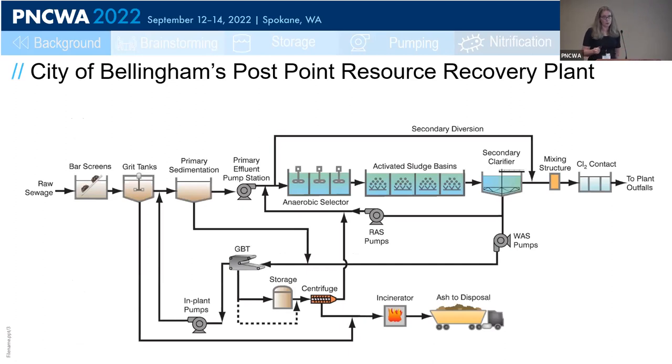The city of Bellingham's PostPoint Water Resource Recovery Plant was upgraded to provide secondary treatment in the 1990s and then expanded again in 2018 to expand that secondary treatment capacity. The treatment is provided with screening and grit removal upstream of primary clarification. The primary effluent is pumped up to a new anaerobic selector that then flows to the new activated sludge basin number one. Flow from that basin is then split to the three downstream basins — activated sludge basins two through four. The secondary effluent is then disinfected and discharged to Bellingham Bay. The primary sludge and waste-activated sludge are combined, thickened on gravity belts, dewatered with centrifuges, and incinerated.